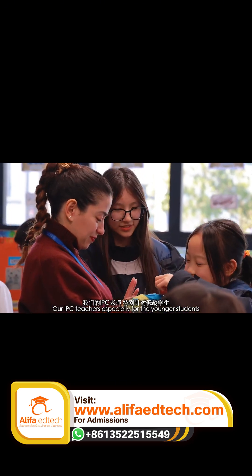Our IPC teachers, especially for the younger students, created booklets. The students had about three weeks to go through the booklets — it was very good guidance for them.